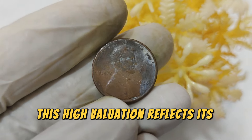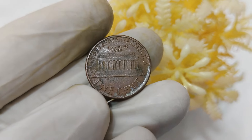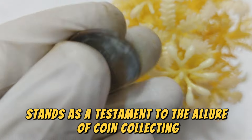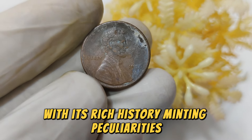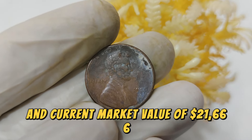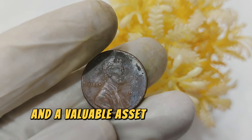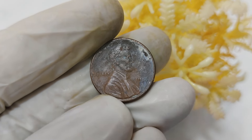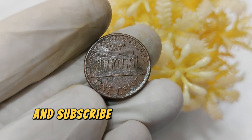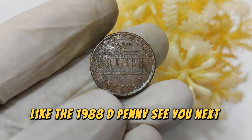This high valuation reflects its rarity, demand among numismatists, and the historical context that surrounds it. The 1988 D Mint Mark Lincoln penny stands as a testament to the allure of coin collecting. With its rich history, minting peculiarities, and current market value of $21,666, this coin represents both a piece of American history and a valuable asset in the world of numismatics. If you enjoyed this video, don't forget to like, comment, and subscribe for more insights into valuable coins like the 1988 D Penny.